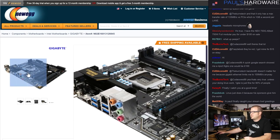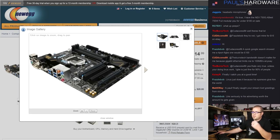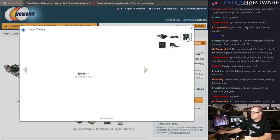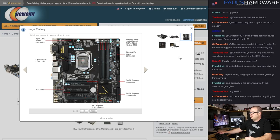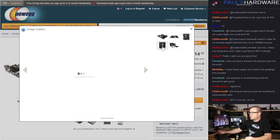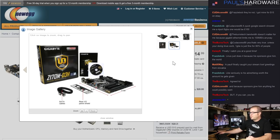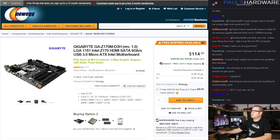For the motherboard, the Gigabyte GA-Z170M-D3H. Several sub-$100 motherboards would fit this build. I went with this mainly because it's Z170 and I wanted to keep the BCLK overclocking option open, even though Intel might disable it. It's a pretty full-featured micro ATX board with most of what you'd need. It doesn't have M.2, but it has the video outputs you need for an HTPC — mainly an HDMI port.